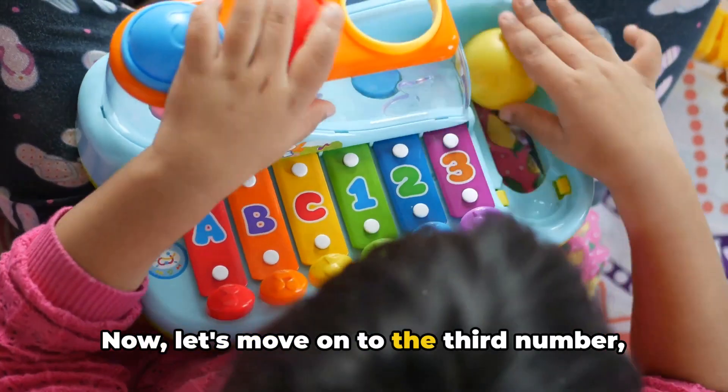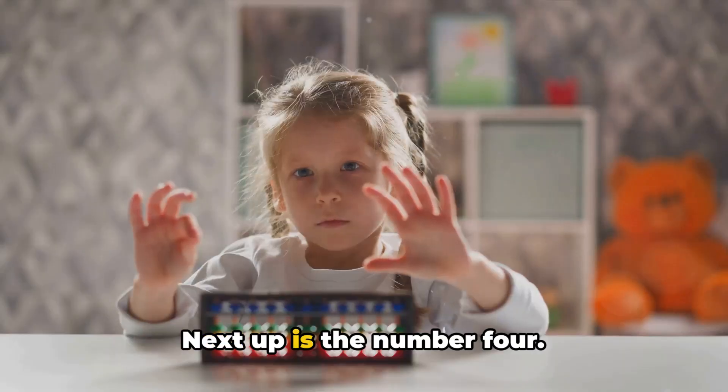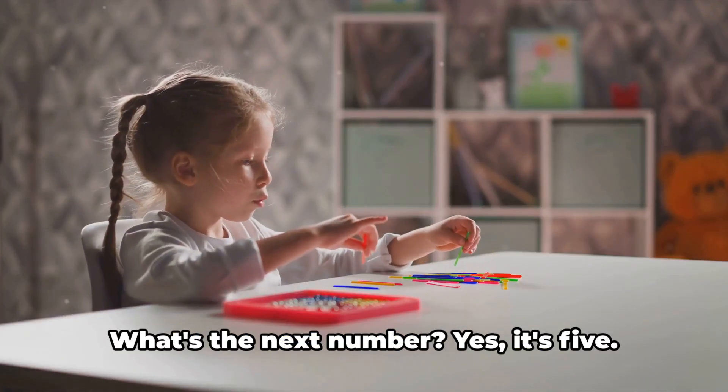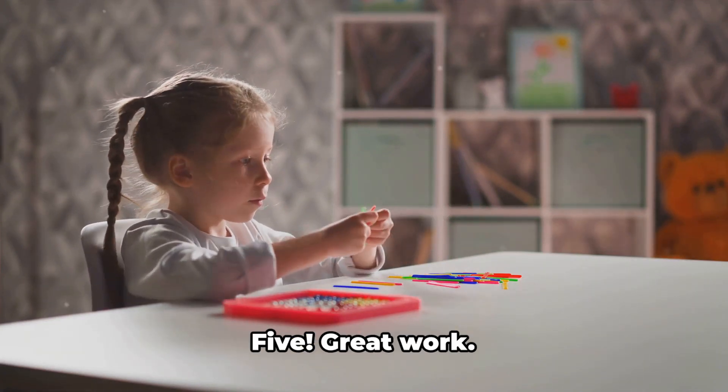Now let's move on to the third number, which is 3. Say it with me — 3. You're doing wonderfully. Next up is the number 4. Let's say it together — 4. You're getting the hang of this. Now we're halfway there. What's the next number? Yes, it's 5. So let's say it out loud — 5.